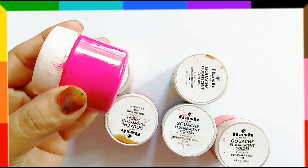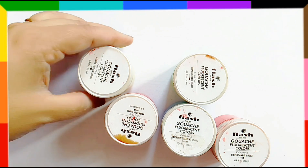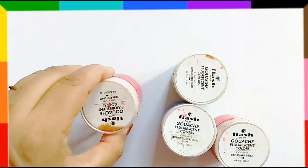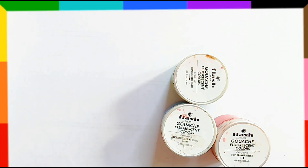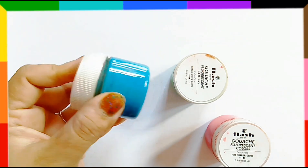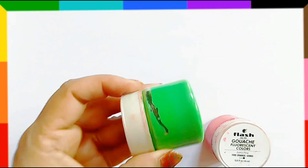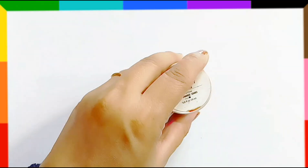Pink color, yellow color, red color, sky blue color, green color, orange color.